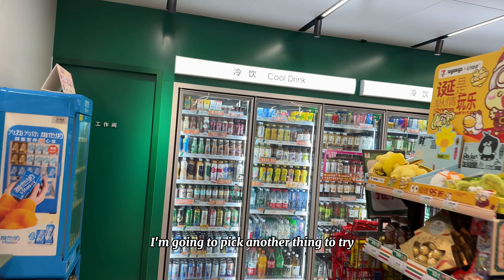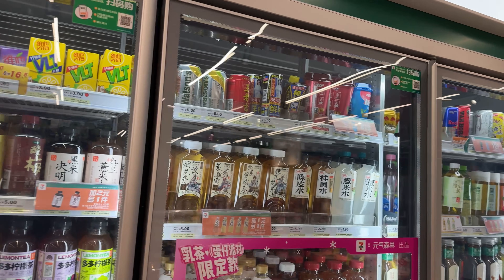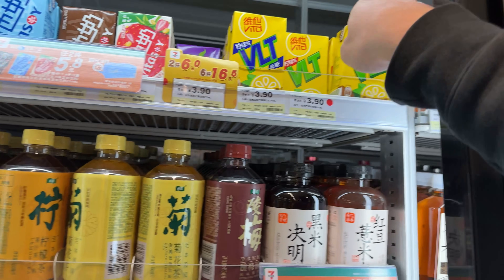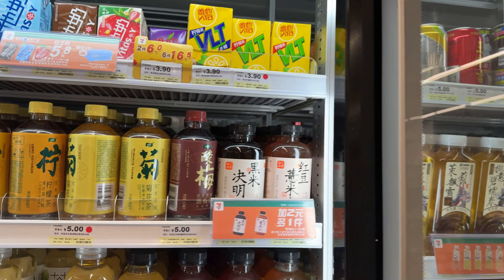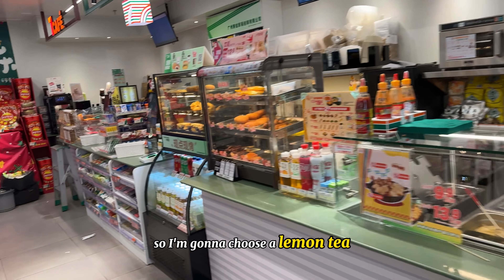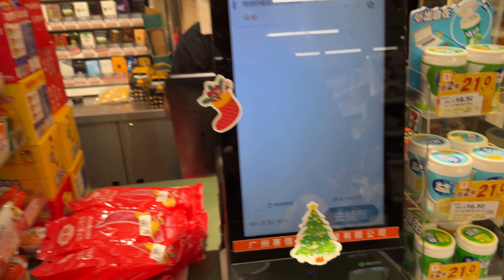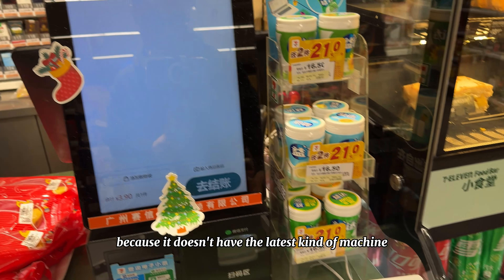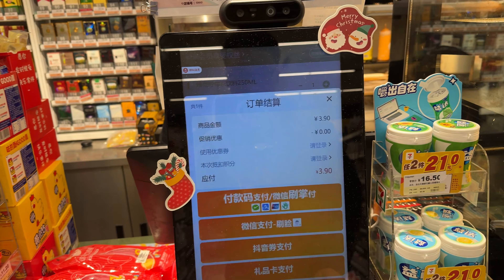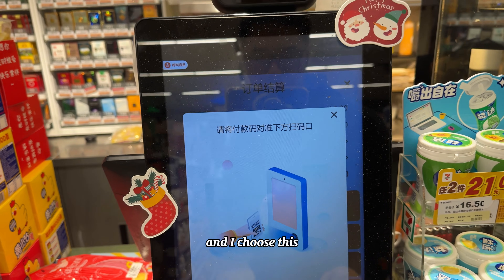Now I'm going to pick another thing to try the hand recognition payment — this lemon tea. I scan the product again. That machine doesn't work here because it doesn't have the latest kind of machine. Then I choose here, and the first option is for hand recognition payment, so I choose this.